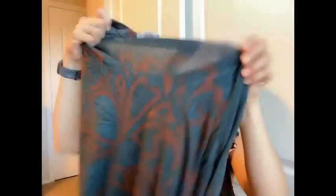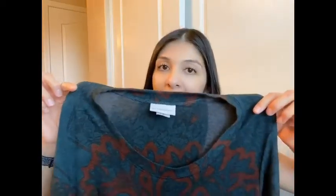I have a Soft Surroundings piece — it has an older tag but it's a style I've sold before. I think I can probably get about $20 to $25 for this one.